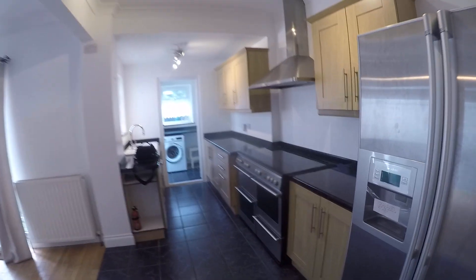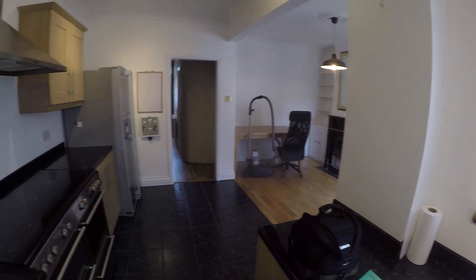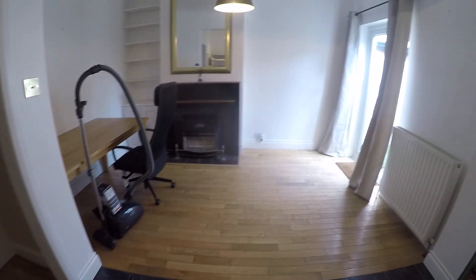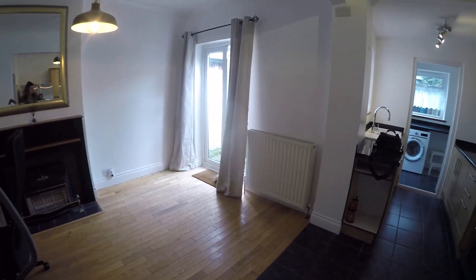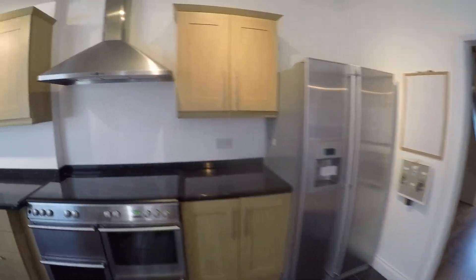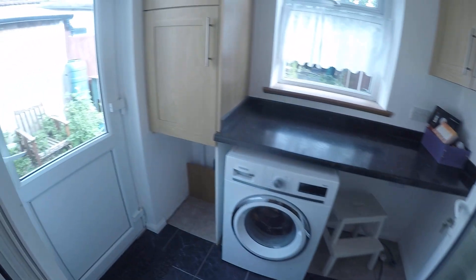The property continues into a spacious kitchen and dining area, and also benefits from a utilities room.